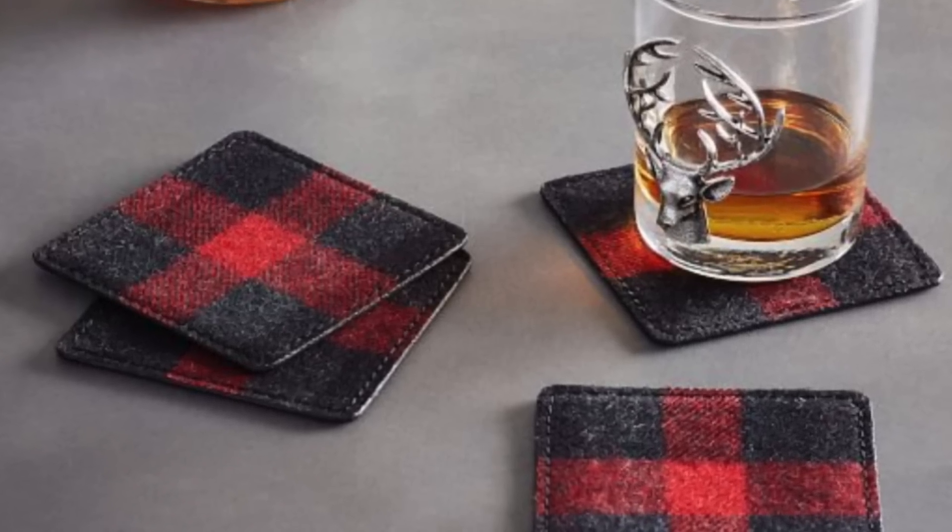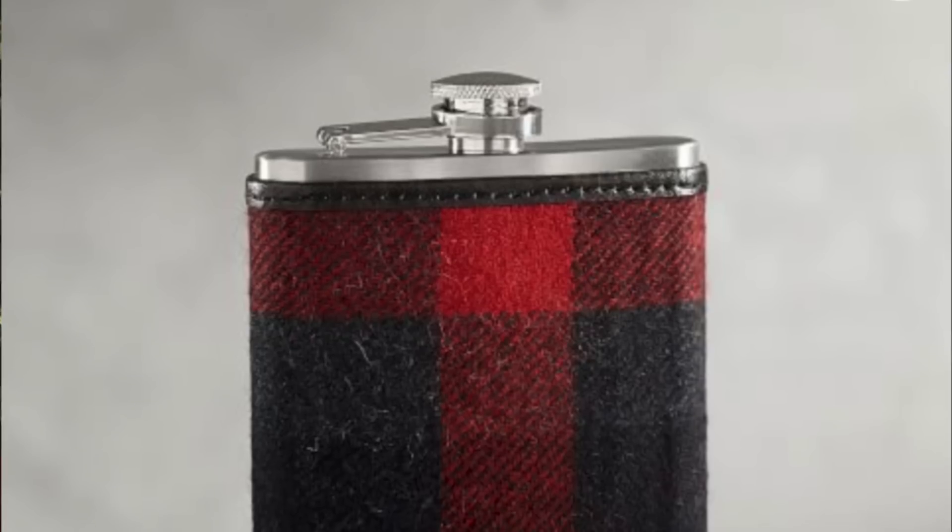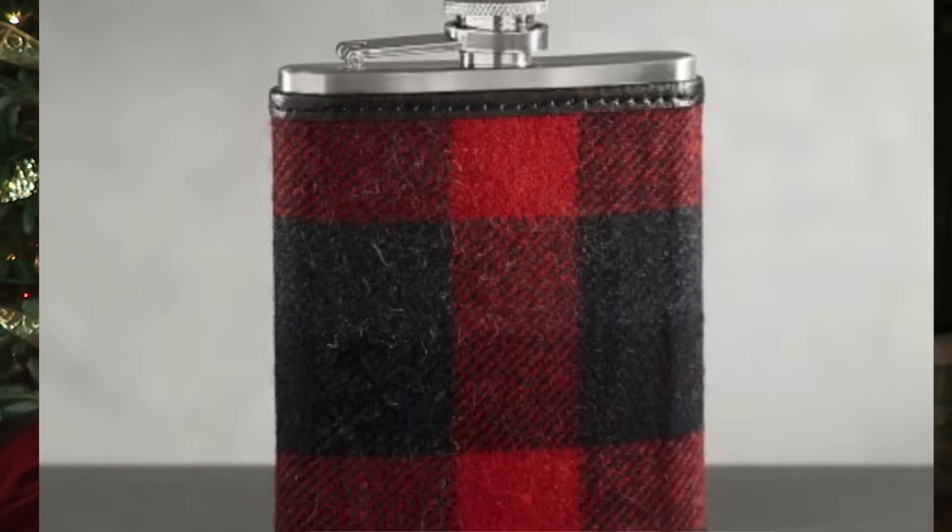I've got 10 stocking stuffer ideas for you and I'll make sure everything is linked down below. Number one: I saw this awesome buffalo check coaster and flask set at Pottery Barn. I thought this was one of the coolest, most masculine, fun and festive gift ideas. I love Pottery Barn — you know you're giving a really nice quality gift. Not sponsored by them, but I do love me some Pottery Barn.